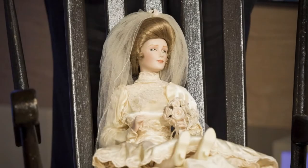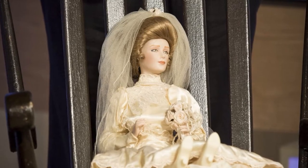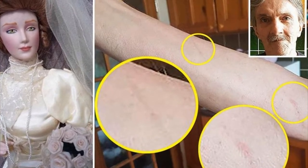After the investigator bought the doll, he didn't notice anything strange at first. But his father was watching TV one night when his arm began to hurt, and just like the previous owner's husband, his father lifted up his sleeve to find six scratches on his arm. The investigator has also stated that orbs are very commonly seen flying around the door.